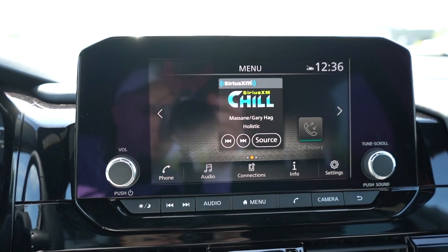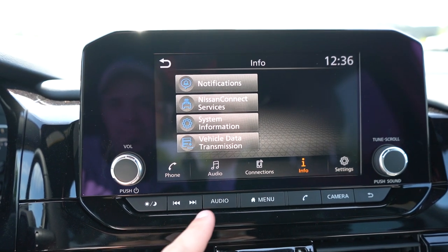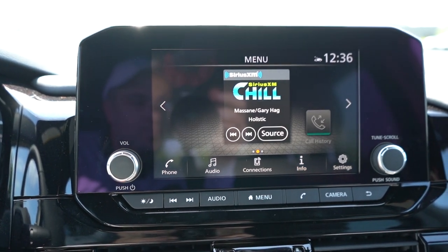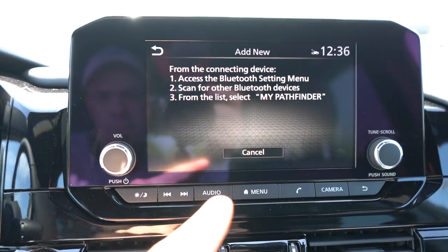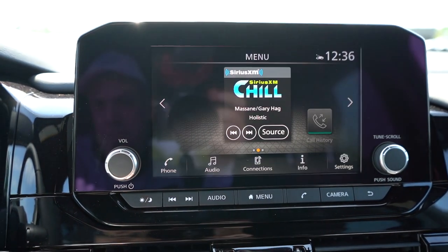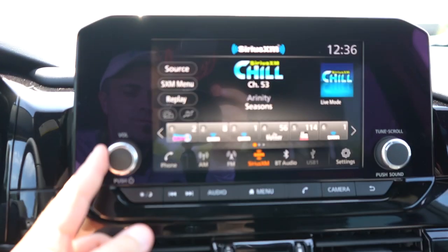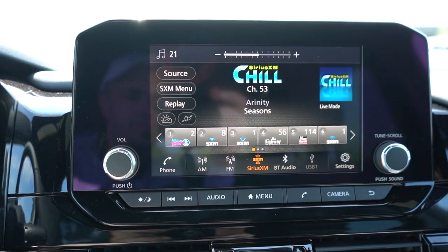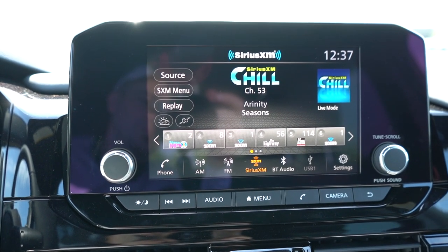For the infotainment screen, you'll find an 8-inch color touchscreen display for the S, SV, and Rock Creek trims, and a 9-inch color touchscreen display for the SL and Platinum. Either way you get Bluetooth and audio streaming, Android Auto, and Apple CarPlay. With the 9-inch screen you get wireless Apple CarPlay — not wireless Android Auto, just wireless Apple CarPlay. So if you've got an iPhone, you're set.